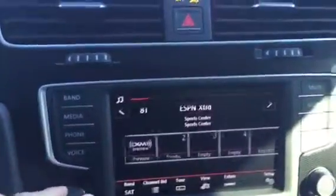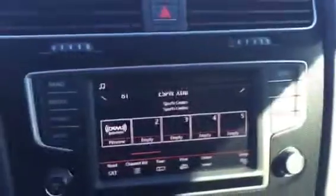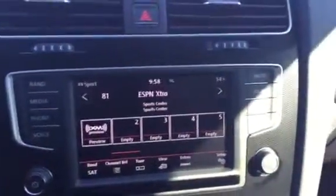Let's take a quick look at the interior. Some great things that do come with this vehicle — it does come with Volkswagen's new infotainment system. It does come with FM, AM, and satellite radio.